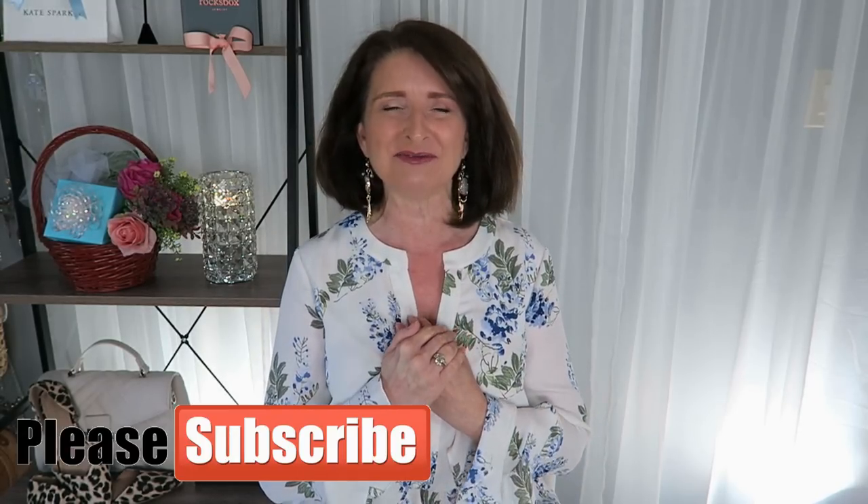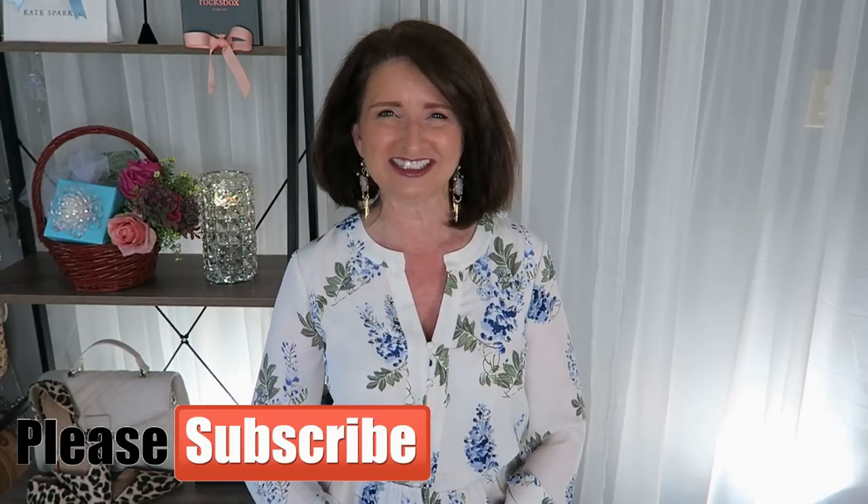Hi guys, thanks for stopping by. In today's video, I have a Stitch Fix to share with you. If this sounds like something you're interested in, then just keep watching. My name is Teresa. I'm so glad that you're here. Now let's get started.